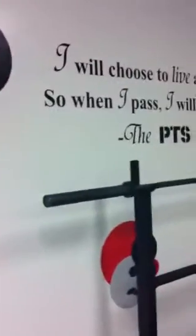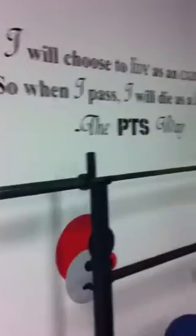The quote that we live by here at the PTS Fitness Studio. We have more in the lobby — follow me this way.